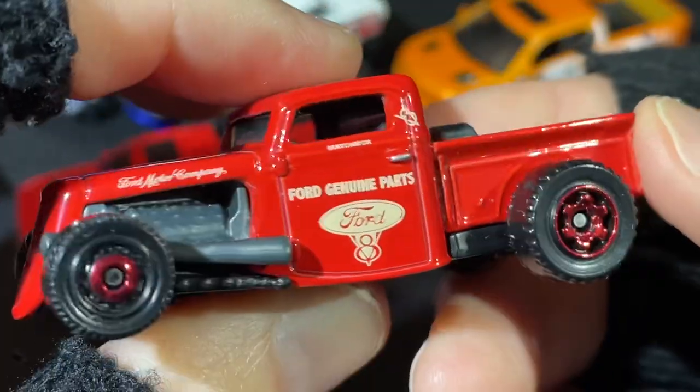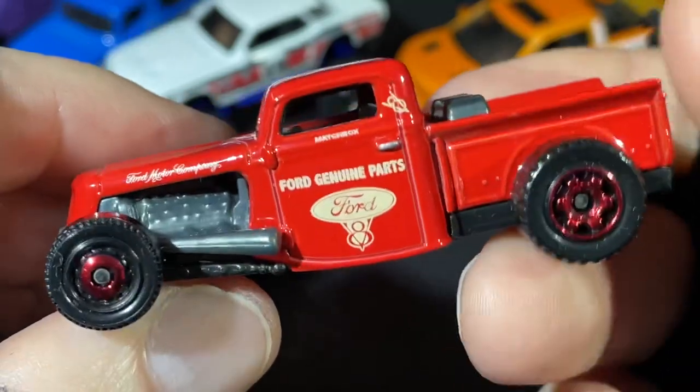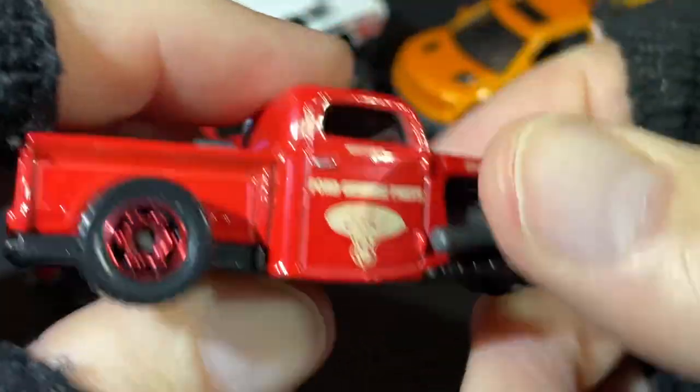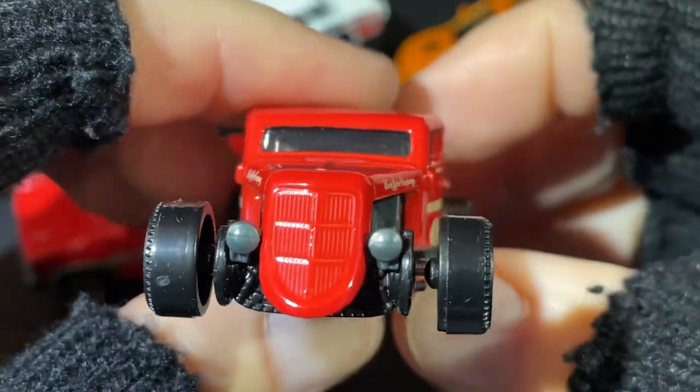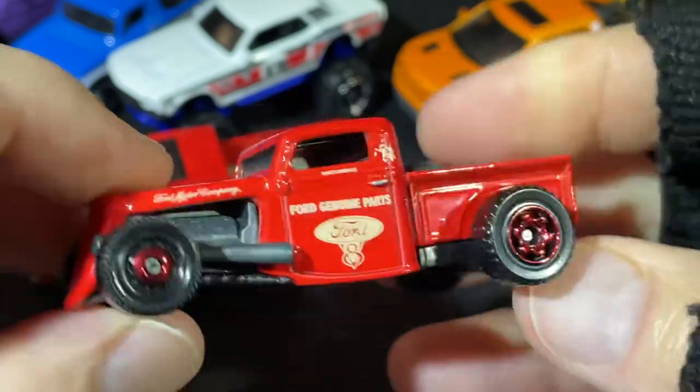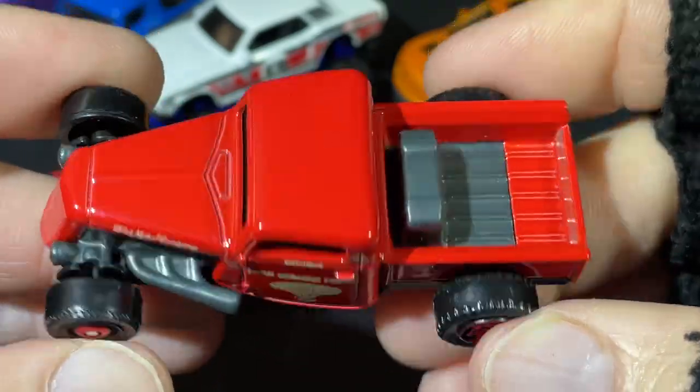Here's another red one — 'For Genuine Parts.' Nice hot rod. This looks pretty cool, a nice hot rod pickup truck. It's a '35 Ford. Isn't that nice?